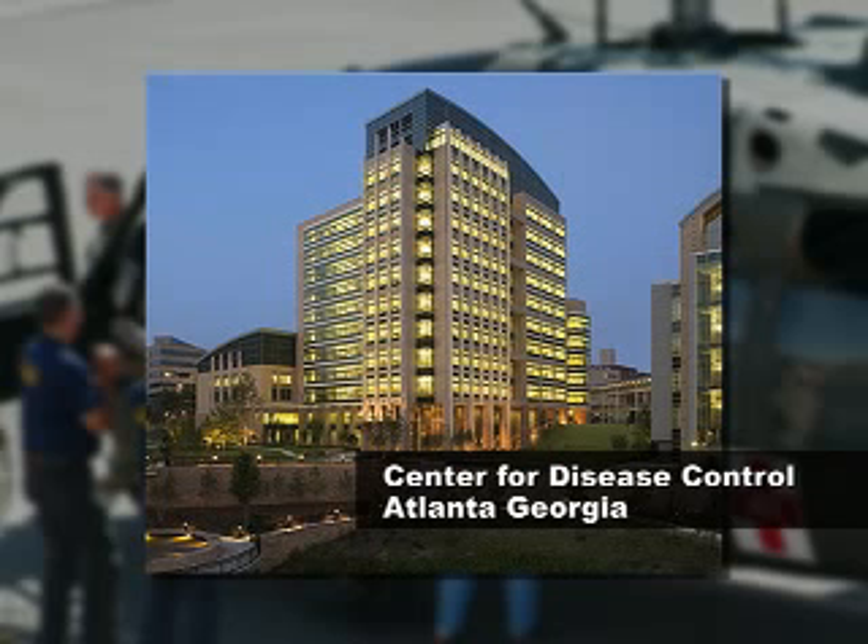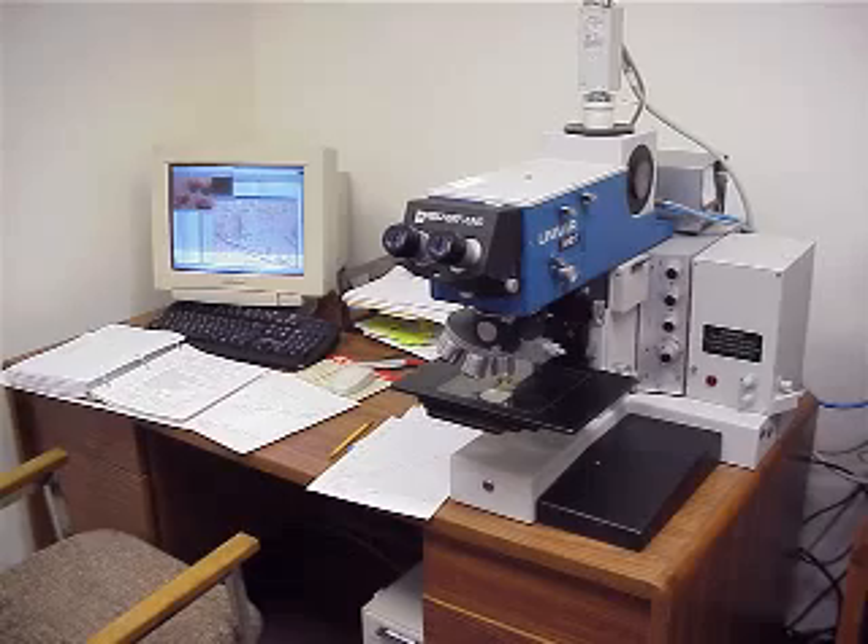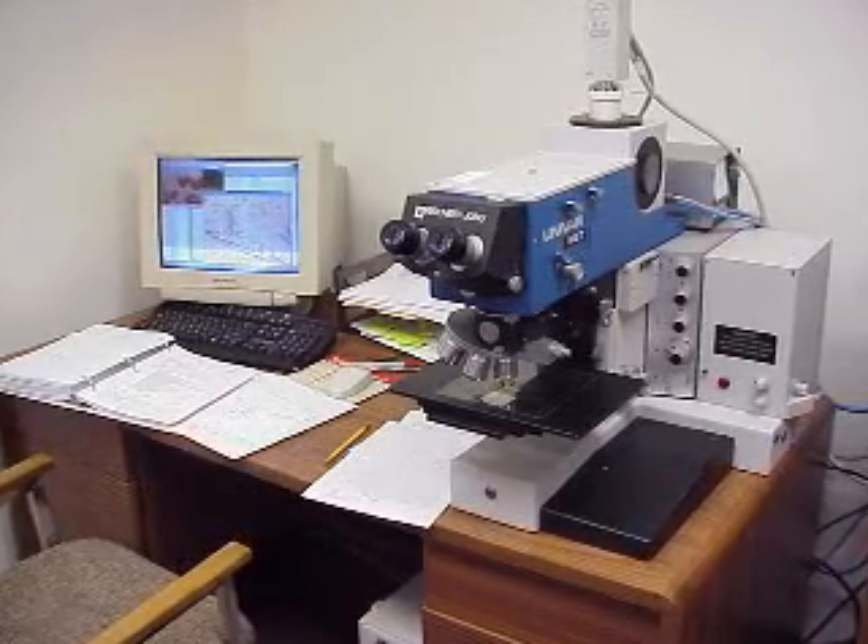The ability to share this data with subject matter experts wherever they are sitting — to share our readings with somebody who's sitting in an office at a remote location, who is indeed a subject matter expert and can give advice to our on-scene personnel on how best to deal with and cope with an incident — is invaluable. We rely on the support of companies like Safe Environment Engineering to develop these technologies based on our input, and that certainly helps us in the long run.